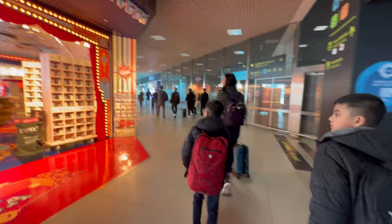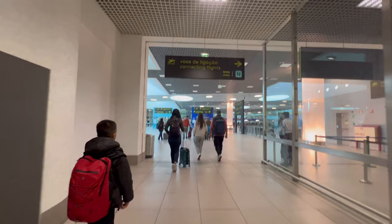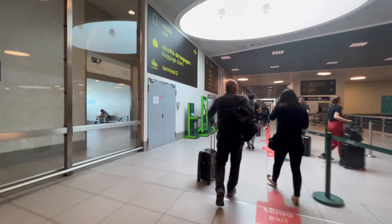Look at how beautiful the shop is. We are rushing towards immigration, looking for baggage and immigration. There's baggage claim. We passed through immigration and now we're going to go collect our luggage.